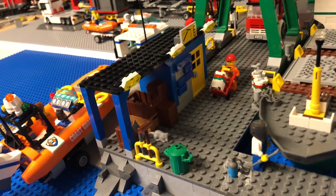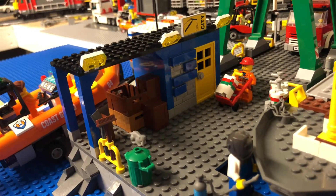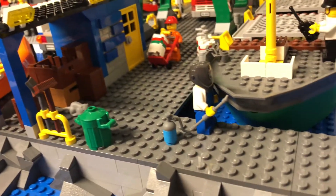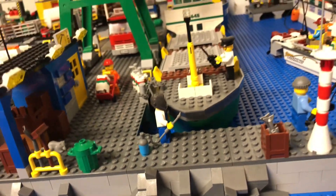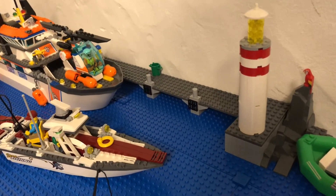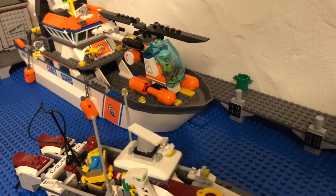Here I have built a new building. This guy repaired the boat. This side is ready. I affixed the bumpers to the boat. Here we have the Coast Guard boat.